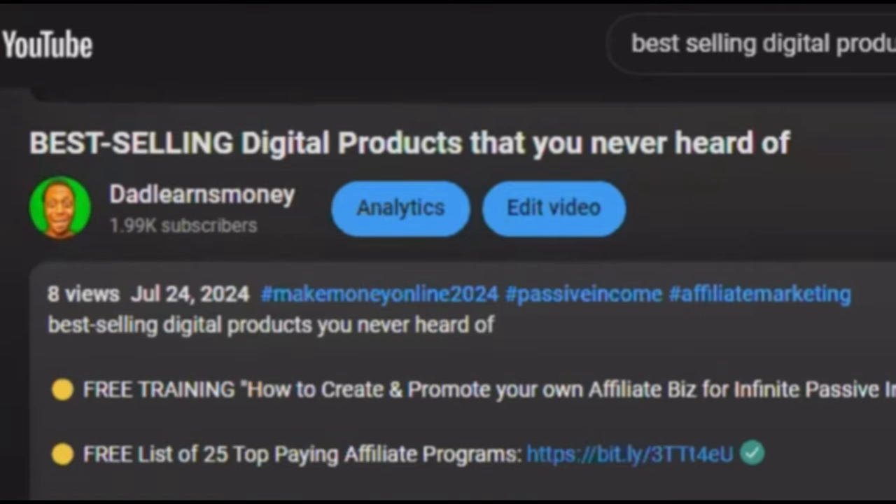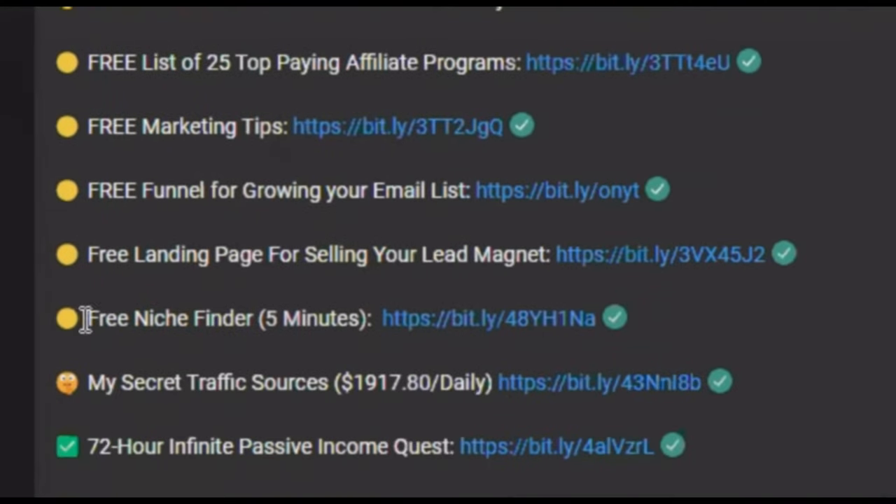If you're still having a little problem trying to find your niche or your audience — who are you going to sell your product to? I got you. If you scroll down to the YouTube description of any of my videos, you're going to see a free niche finder that's going to help you find your niche in five minutes. This is going to make the process a whole lot easier and faster using AI, and it's absolutely 100% free.